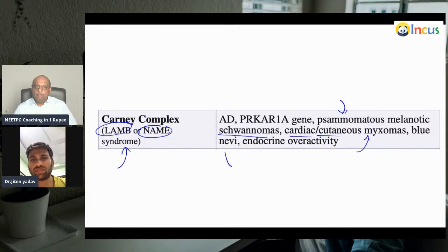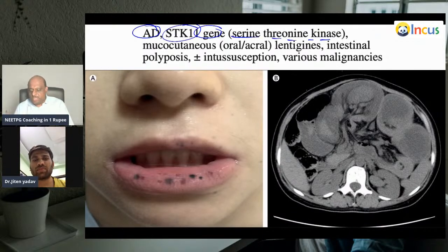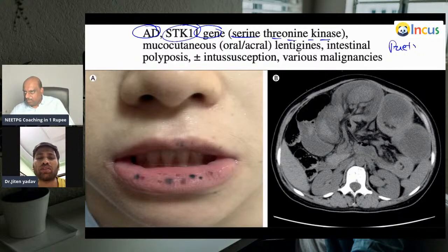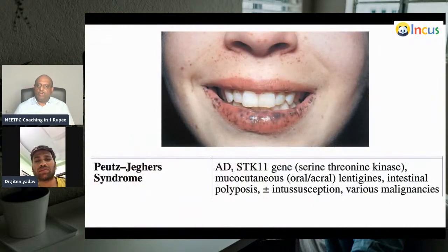There is mucocutaneous oral and acral lentiginosis, intestinal polyps, risk of intussusception, autosomal dominant, STK11 gene — serine-threonine kinase. What is your diagnosis? This is Peutz-Jeghers syndrome — you can diagnose it by seeing melanosis on the lips and intestinal polyps. In histology, an arborizing pattern is characteristic. Peutz-Jeghers syndrome classically shows mucocutaneous lentigens.